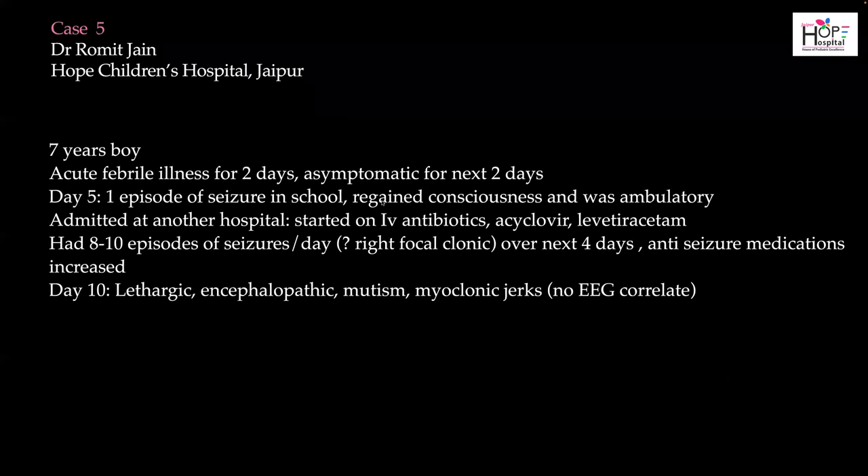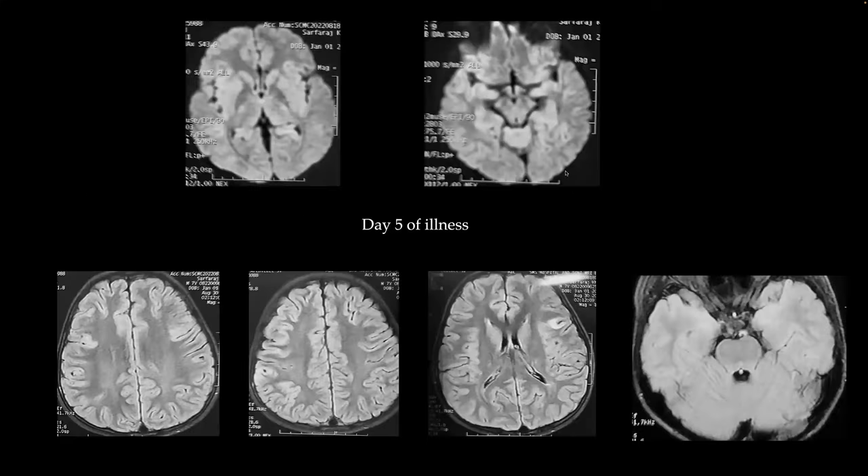The next case is a seven-year-old boy who had an acute febrile illness lasting two days, then had a seizure at school. He had regained consciousness fully before arriving at the hospital, but then developed 10 to 15 seizures per day with right focal semiology. By day ten he became lethargic, encephalopathic, with mutism and myoclonic jerks without EEG correlate. A first MRI was done at day five outside the center, with only pixelated images available.